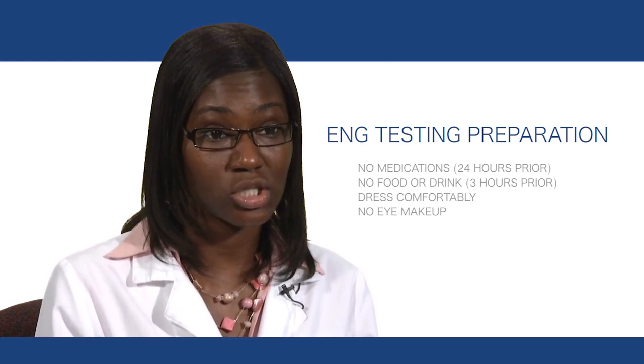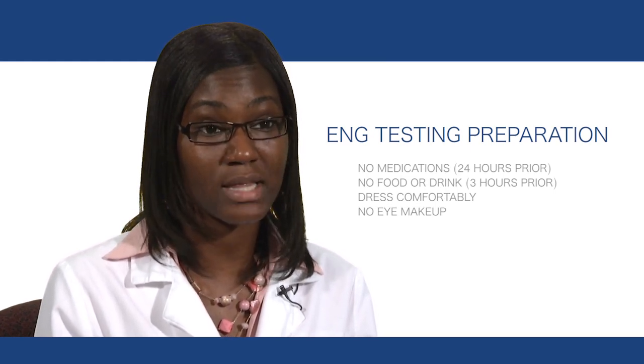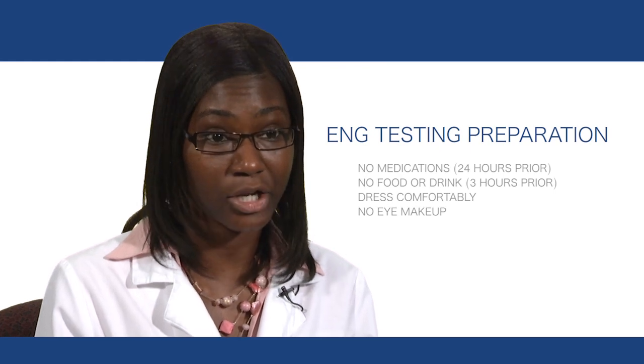We ask that the patient is NPO three hours prior to testing, and that they dress comfortably. For women, we ask that they have no eye makeup on, especially mascara or eyeliner.